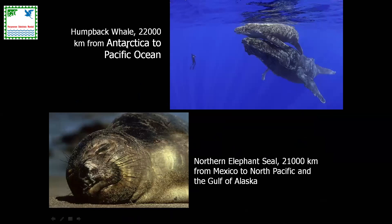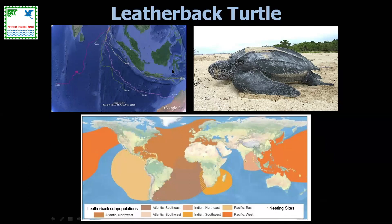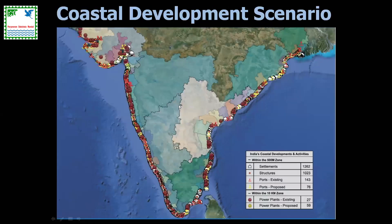Then we have marathon swimmers — how these animals navigate featureless oceans is remarkable. Every year, humpback whales travel about 22,000 kilometers from Antarctic to Pacific. Northern fur seals travel 21,000 kilometers. Leatherback turtles are among the most well-studied in terms of migration, with excellent research done in India by Indian researchers in Little Andaman and Great Nicobar.